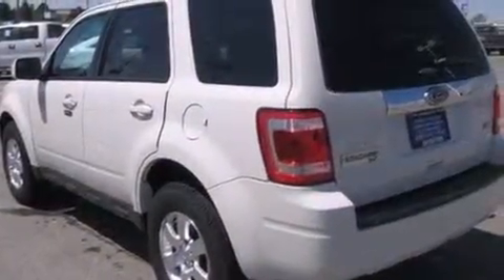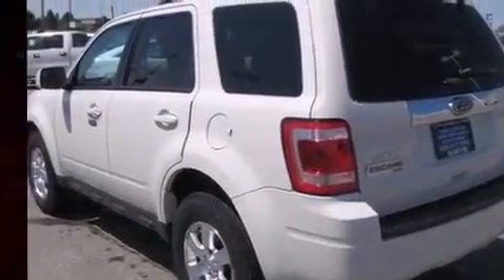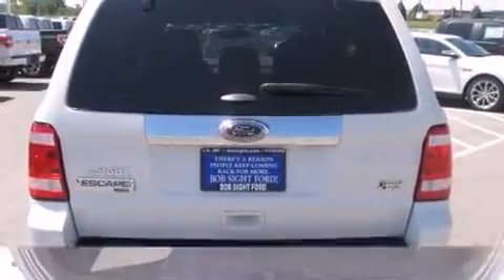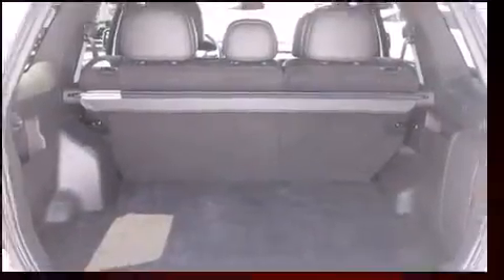A wealth of standard features mean that you no longer have to sacrifice. Like leather upholstery, one-touch window functionality, heated seats, a roof rack, rear wipers, and remote keyless entry.